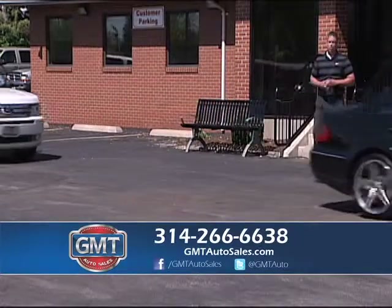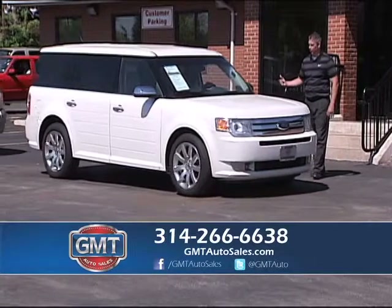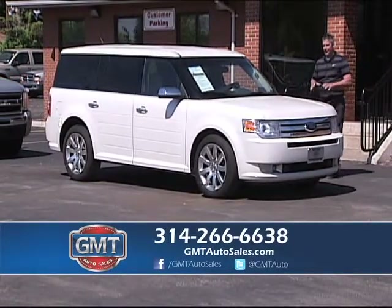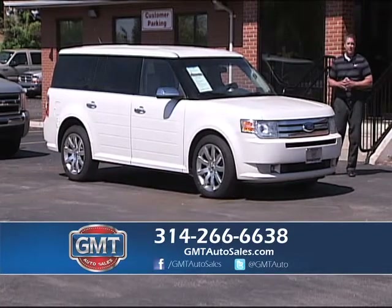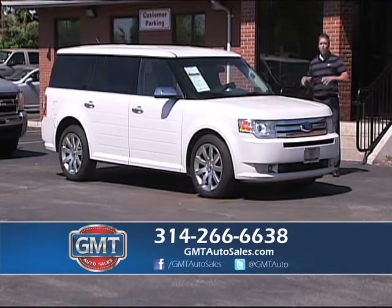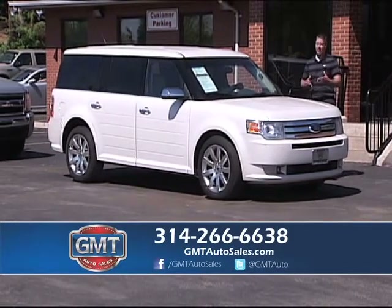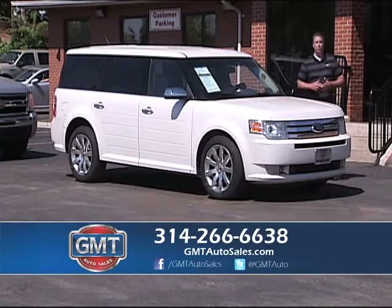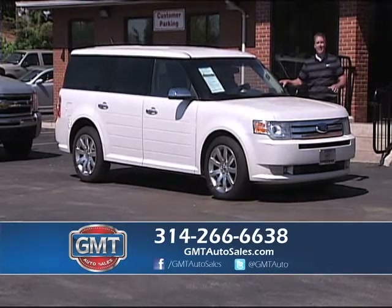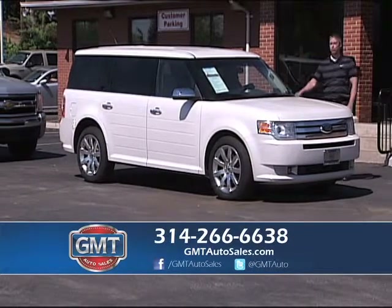I have a lot of different crossover vehicles. This is the Ford Flex — a 2009 Ford Flex. I have the SEL or I even have the Limiteds in stock. The Ford Flex is a bigger vehicle with third row — you can travel or carpool in them. Some have leather, some have cloth. I have a great selection of Ford Flexes. Go to GMTAutoSales.com, search all my inventory — 700 vehicles on the site, pull up all the pictures.